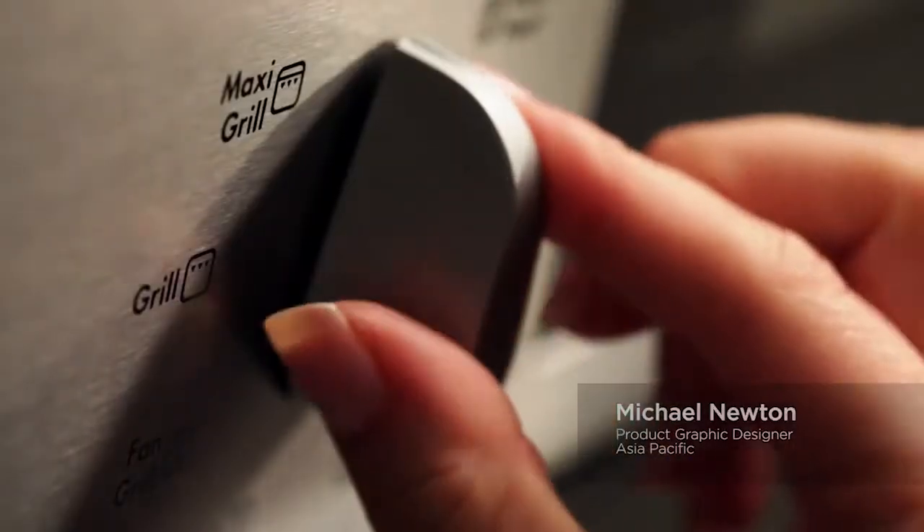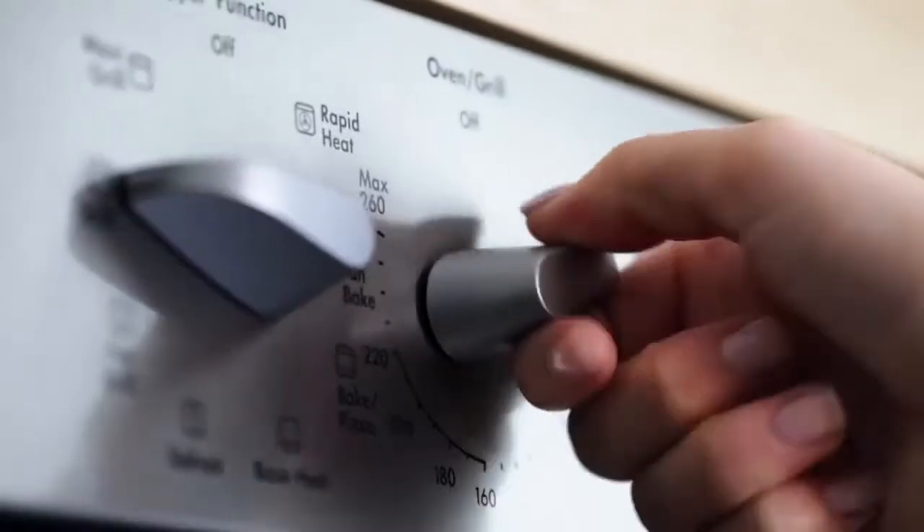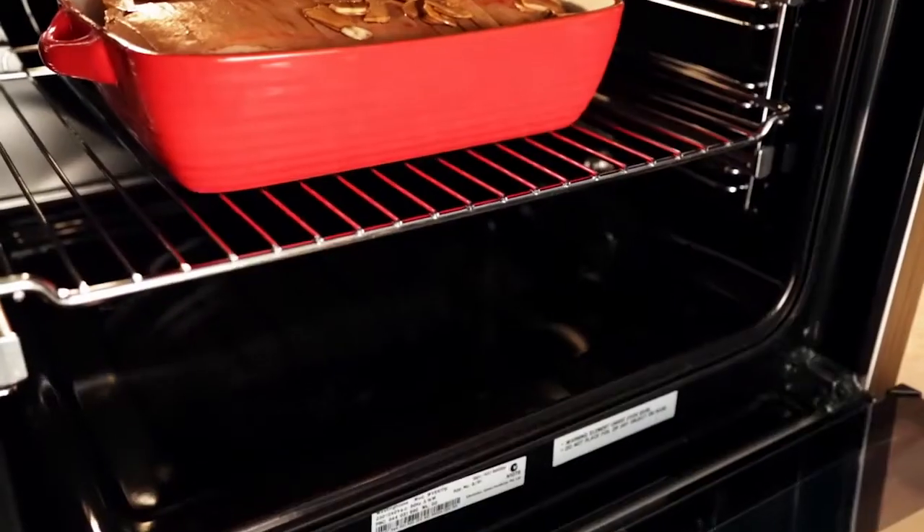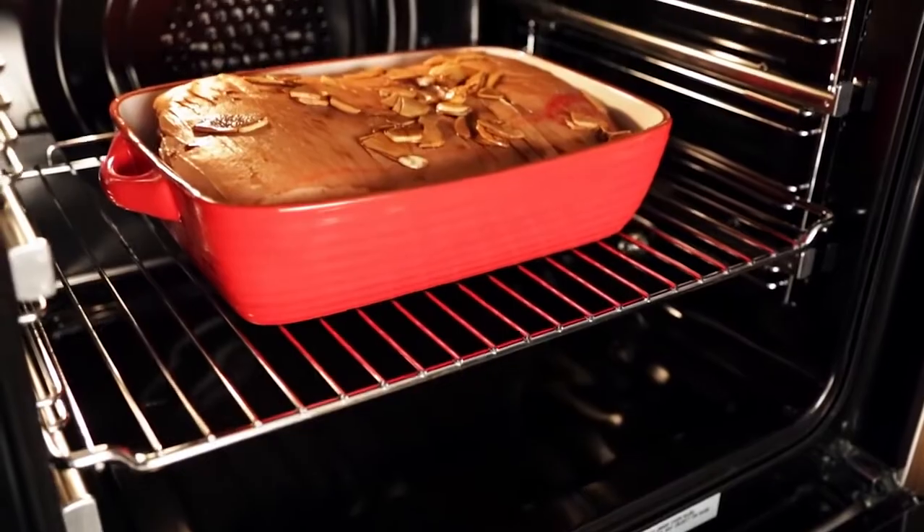We designed the knob controls to show both words and symbols for the cooking functions. Common recipe temperatures are marked to make setting the oven easier. Selected models have easy to use touch control timers.